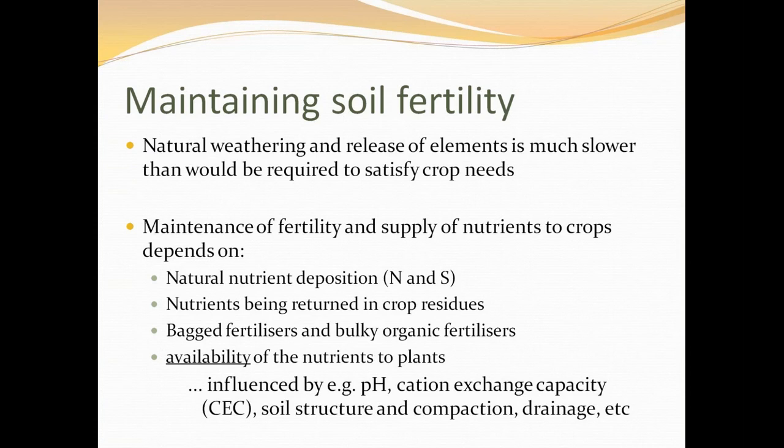Some nutrients can be returned from the previous crop — brassicas, for example, leave a lot of nitrogen in the soil. But you'll probably have to add something else in the way of dungs, composts, or bagged fertilizers. The availability of nutrients to plants depends very much on soil pH, cation exchange capacity — the amount of charged surfaces in the soil which can hold nutrient ions — and soil structure.